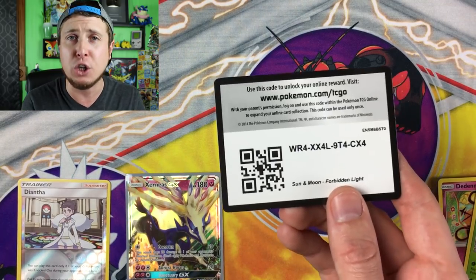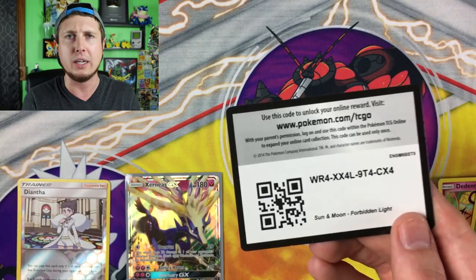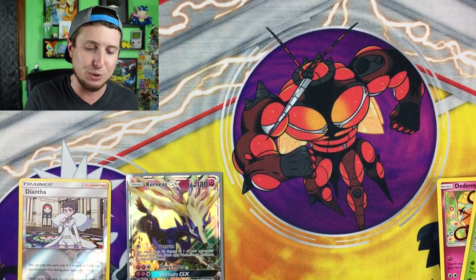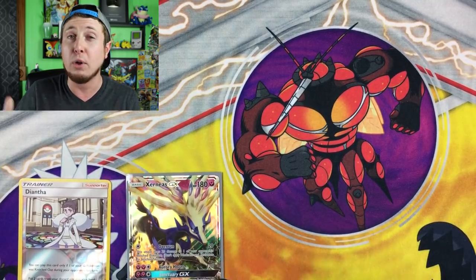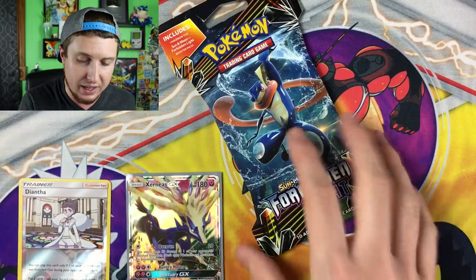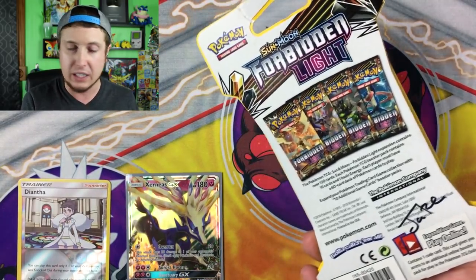I'm going to set this right over here along with our reverse holo Diantha, and here is the code card. I'm always giving you guys the code cards in every single video — I don't want them, you take them! See how excited I am about that Xerneas? I'm uploading videos every single day, Monday through Friday.